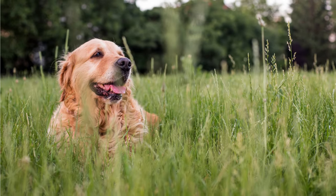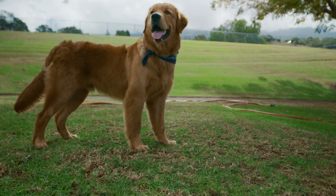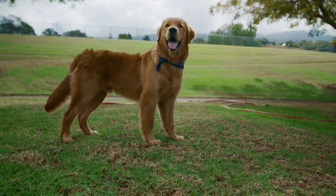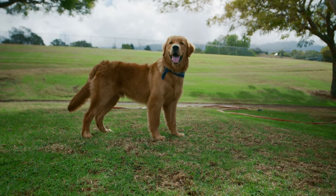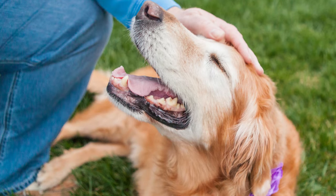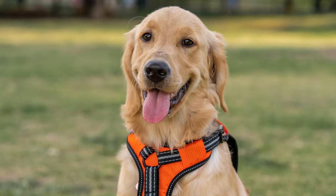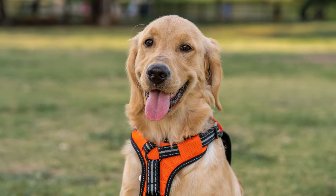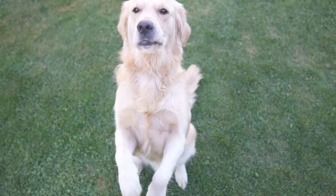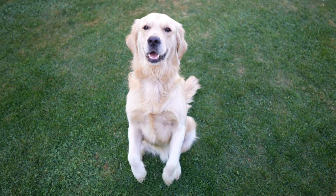Hello, pet lovers. Welcome to our video today where we'll be exploring an adorable and unique dog breed — the Golden Retriever Dachshund mix, also known as the Golden Dox. The Golden Dox is a delightful blend of two beloved breeds: the Golden Retriever and the Dachshund. These designer dogs were initially bred to combine the best traits of both parents, resulting in an incredibly affectionate and versatile canine companion.